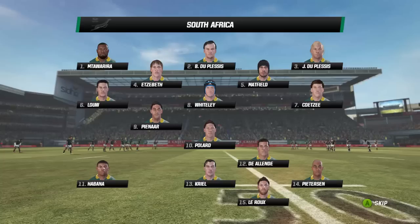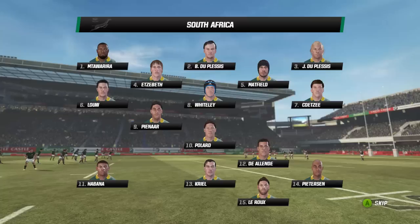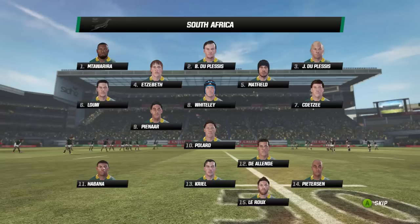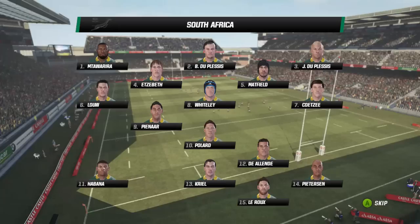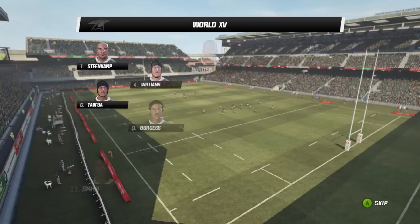Mtoawera and the two Duplessis along the front row. It's Abeth and Matfield in the second row — you cannot question the ability there. The forward pack is, as you would expect, big and powerful. Lowe, Kutzea and Wightley at number 8 for today's match, who has been an absolute sensation in Super Rugby this season. In the back line it's Pinar at 9, Pollard will partner him at 10, Dalland and Krill the centre pairing. Habana and Peterson on the wings, and of course Vinny LaRue at fullback for the Springboks.